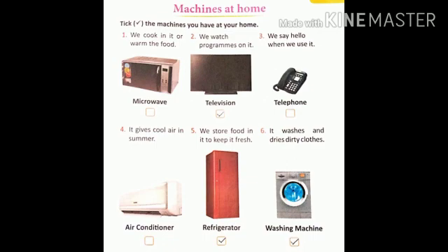Number three, we say hello when we use it. It's telephone. Children, nowadays everyone is using mobile phone. So leave that box. Now number four. It gives cool air in summer. It is air conditioner. If it is at your home, you can put a tick mark in the given box.